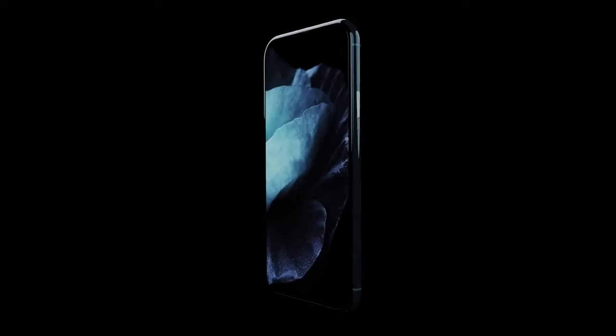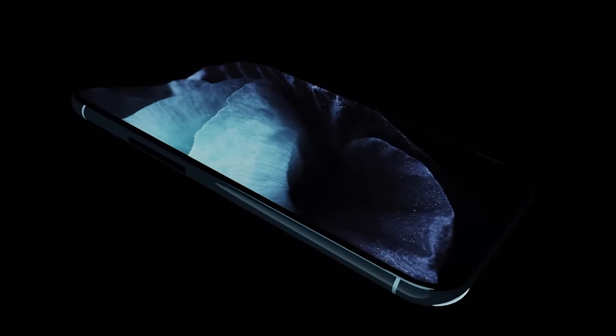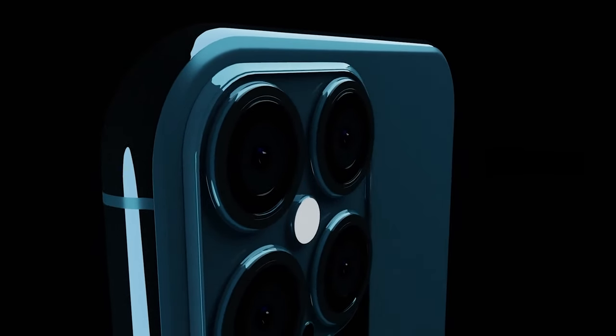Please like the video if you're excited for the iPhone 12 launch and let me know in the comments what version you're waiting for. We of course know there's going to be four versions of the Apple iPhone 12, and this was tipped very early on by Ming-Chi Kuo.